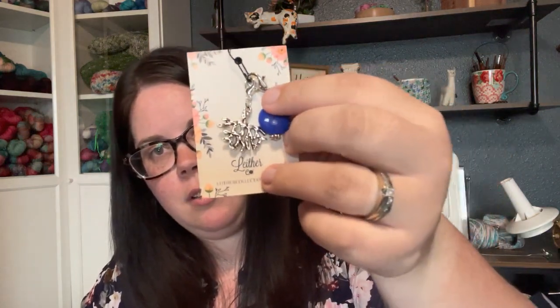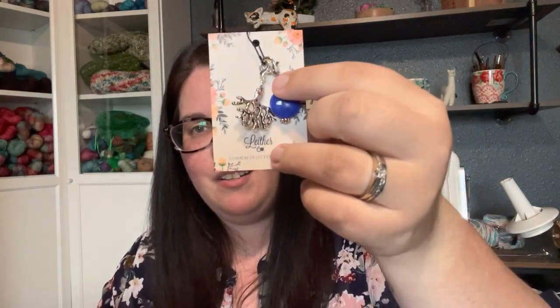Now let's dive into these stitch markers. Every box gets our stone stitch marker. This month we went with a gorgeous blue — I wanted to bring out more of that blue that's in the crochet hook along with the pop of blue that is in the coral yarn as well. And then if you get a deluxe box, you also get the stitch marker of the month. This month our stitch marker of the month is coral — the theme is coral, so we have to have a coral stitch marker. Super fun.